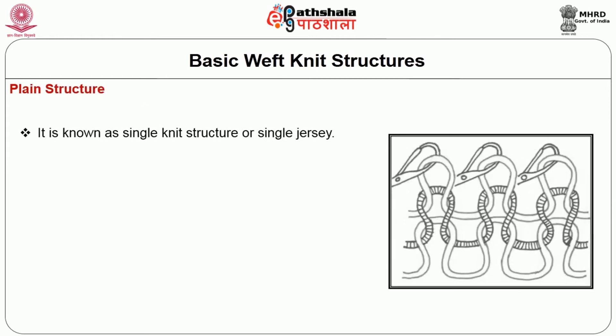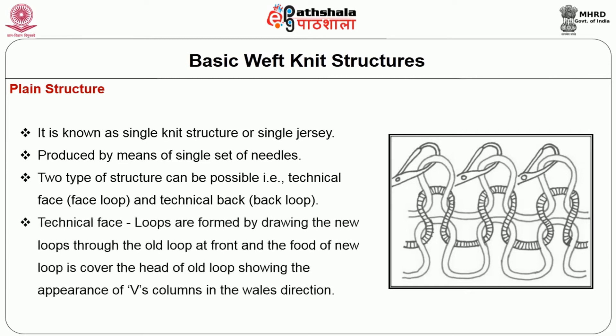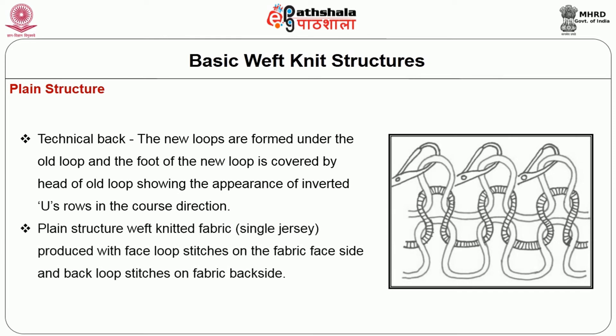First is the plain structure, known as single knit structure or single jersey. It is produced by means of a single set of needles and two types of structures are possible — the technical face and technical back. In the technical face, loops are formed by drawing the new loops through the old loop at front, and the head of the new loop covers the head of the old loop, showing the appearance of V columns in the wale direction. In the technical back, the new loops are formed under the old loop and the foot of the new loop is covered by the head of the old loop, showing the appearance of inverted U rows in the course direction. The plain structure weft knitted fabric has face loop stitches on the fabric face side and back loop stitches on the fabric back side.